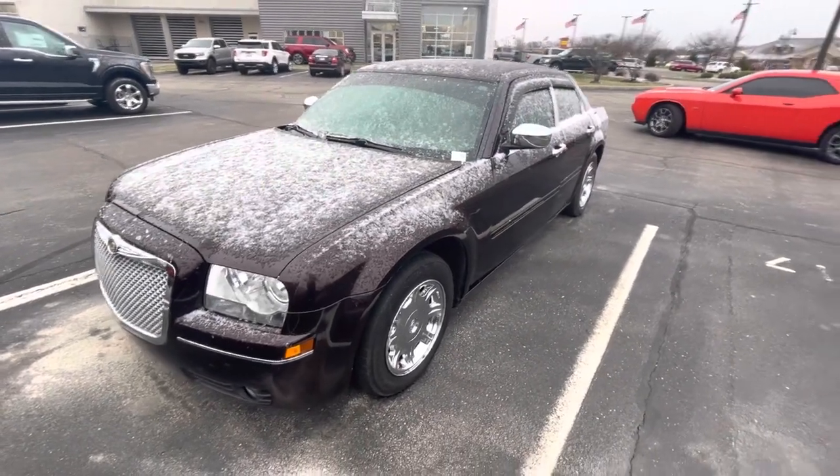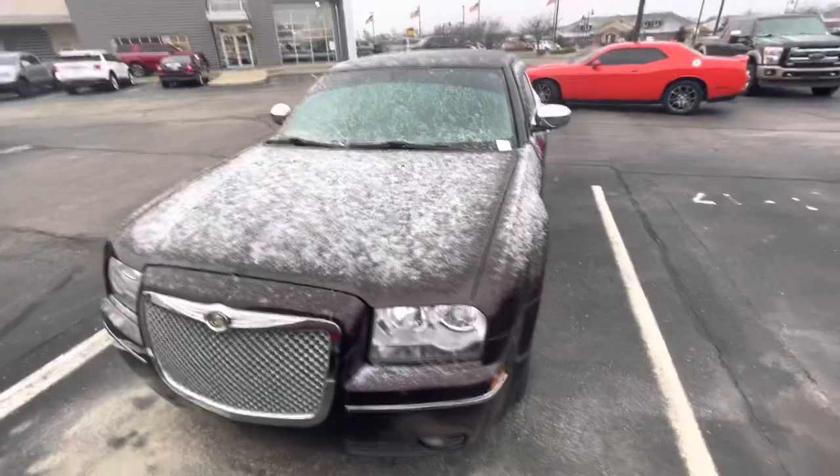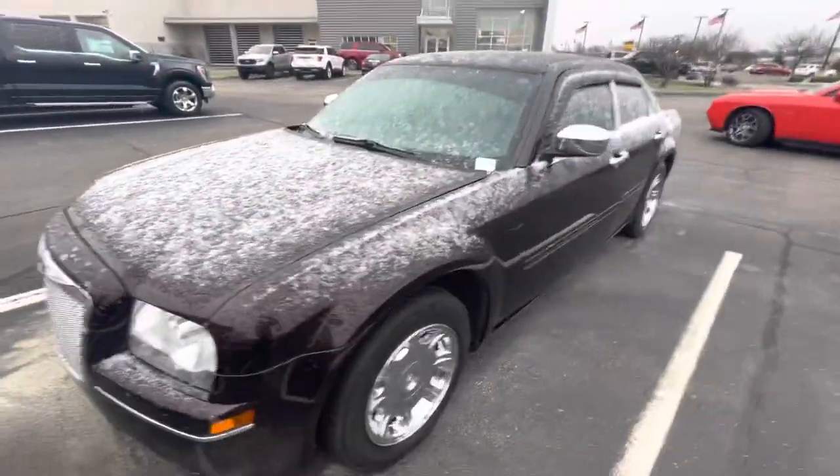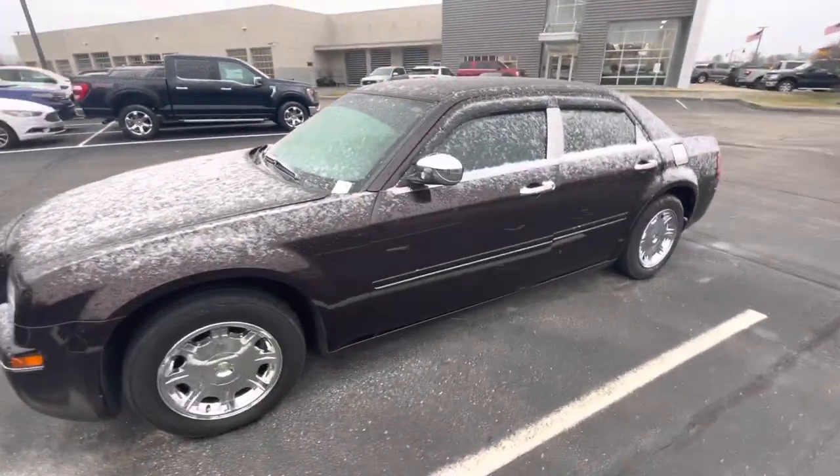Hey, good morning. It's Rick with Bill Estes Ford, and this is a look at the Chrysler 300 you had inquired on. We're going to do a quick walk-around video of the car on this little cold snowy morning here.